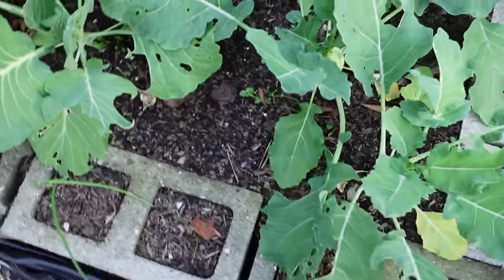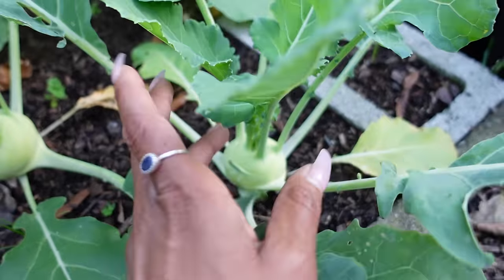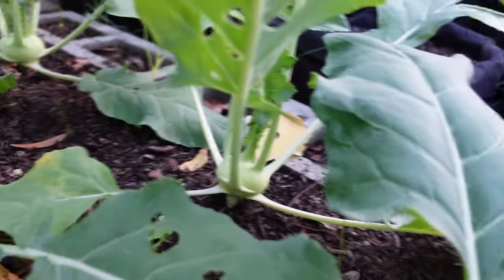Look at my kohlrabi — it's pretty much ready to harvest. I could harvest these now, but they're looking so good. This is the one that was getting eaten all the way down, and it's doing really good now. It's kohlrabi all the way down this bed. Kohlrabi is one of my favorite fall vegetables — it tastes like a broccoli stem but with a cabbage flavor. I eat it all fall long if I grow enough. I basically cut them into french fry shapes, bread them lightly with flour, and bake them in the oven. They are delicious — they look like a french fry but they do not taste like one.